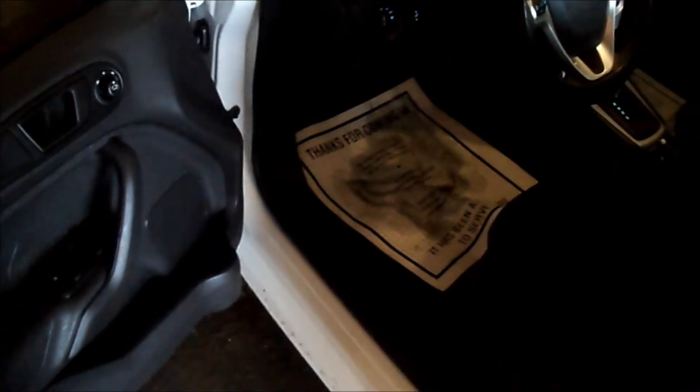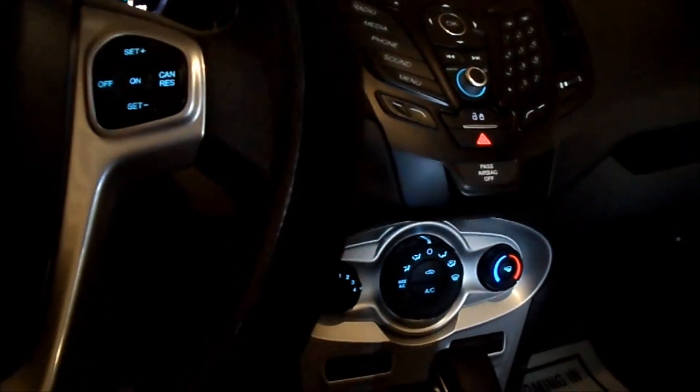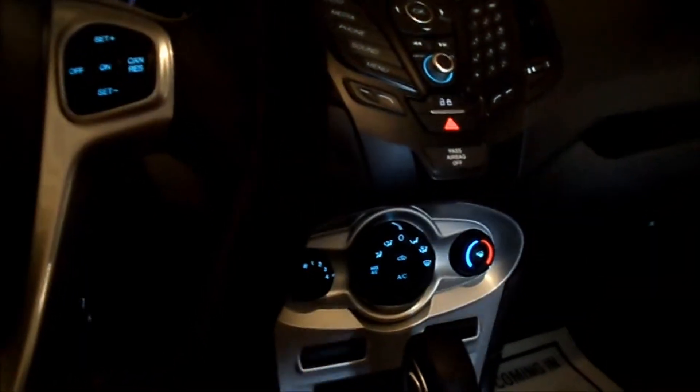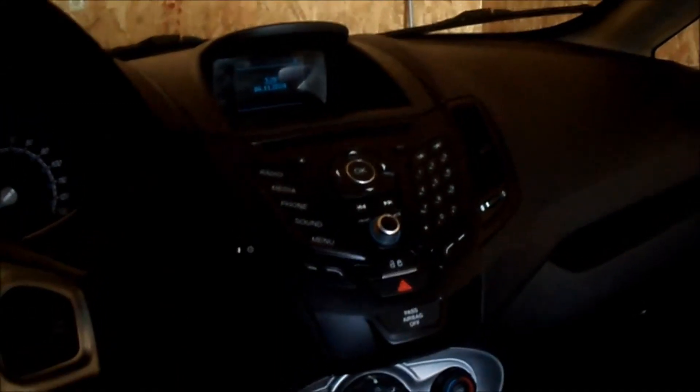Something I haven't mentioned in my previous videos, guys, about this vehicle is that the previous owners were smokers. And there was a smoke smell in here that I could not get rid of for the life of me. I tried a few different things, and I had to take it in and get it done professionally. And they did an amazing job. It smells like a new car in here. Now, the smoke smell wasn't bad by any means, but it was there, you know?